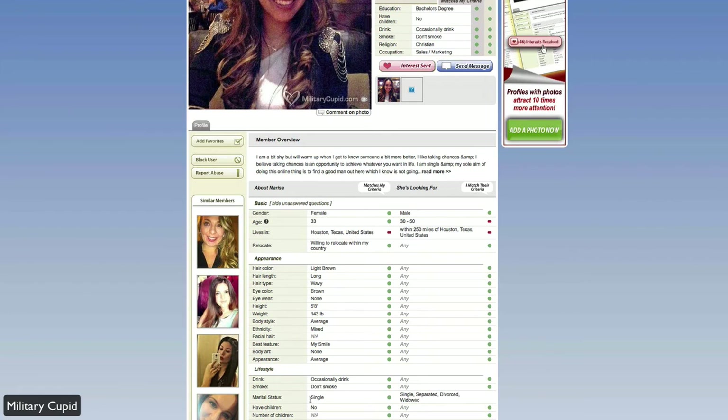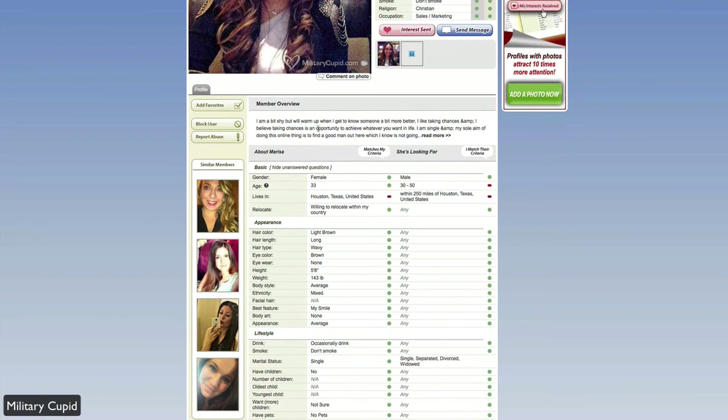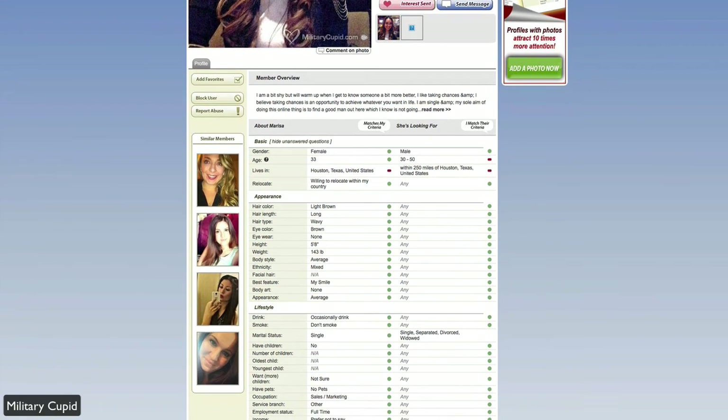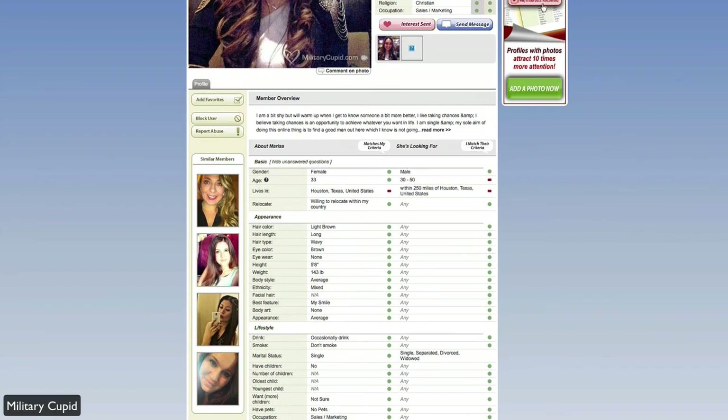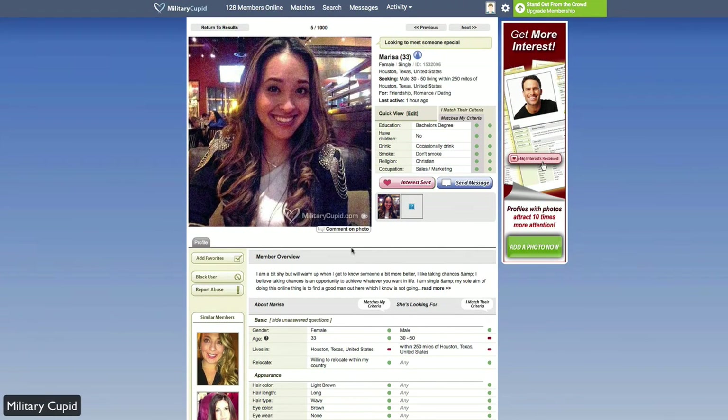You can scroll down to read information such as lifestyle choices, background or cultural values, and whatever else they've put in — favorite books, music, and so on. Sometimes there will be a more detailed 'About Me' section at the top. You can also see their interests. If they have multiple pictures, you'll see those at the top as well, giving you a quick overview of their profile.